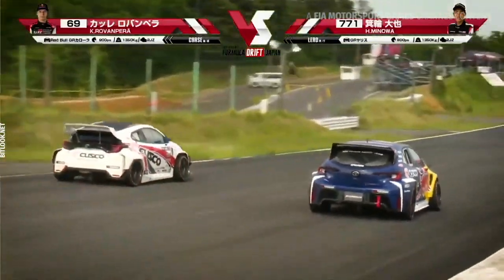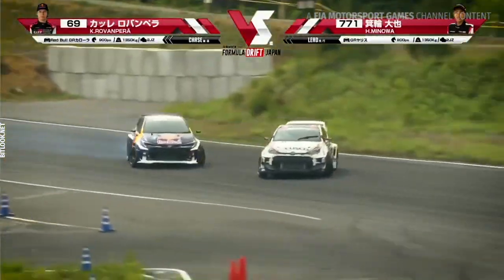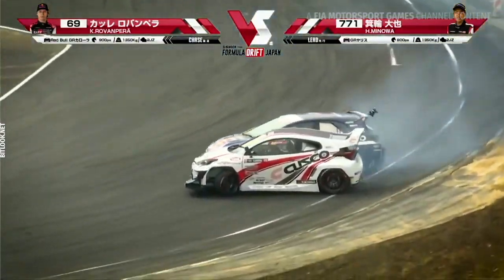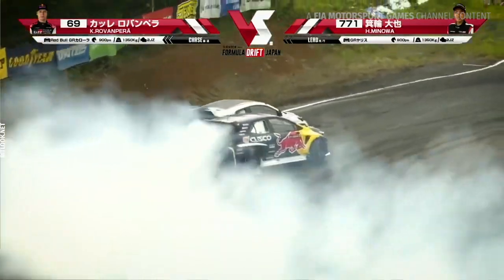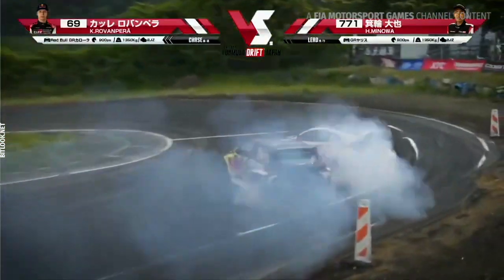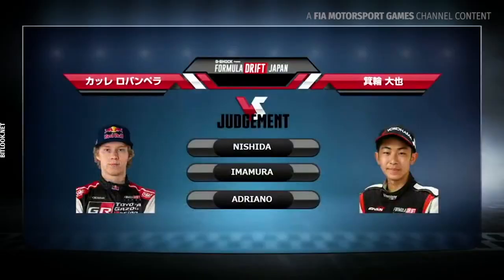There they are coming through the chicane right now. Minoa approaching 3-2-1. Kale coming around into outer zone 1 right there, trying to match himself with Minoa, swinging back around into outer zone 2. Nice job transitioning back around into that touch-and-go. Proximity is all about the proximity. Nishida, Imamura, and Adriana all going left — so Kale is moving on to the final.